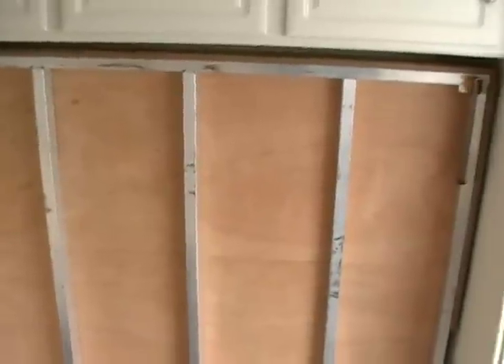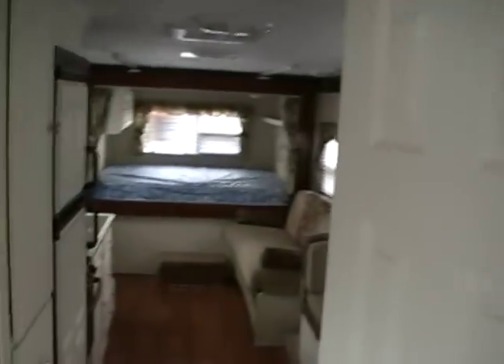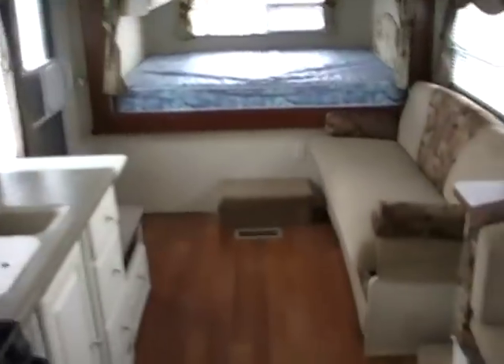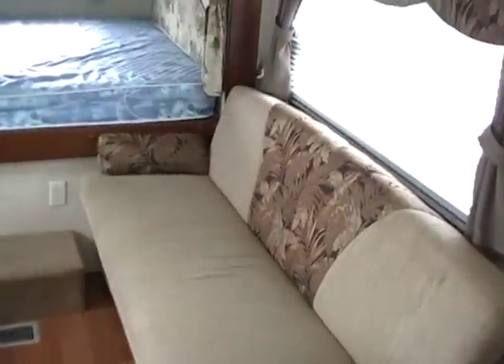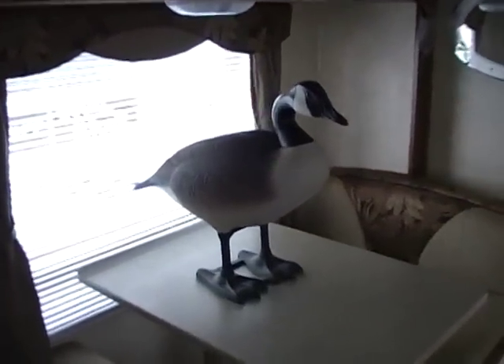It has a front flip-down full-size bed, rear queen bed with privacy curtains, a flip-down sleeper sofa that makes a double bed, and a table booth in the slide out that makes a bed. And here's my co-host, Wilbur the Goose.